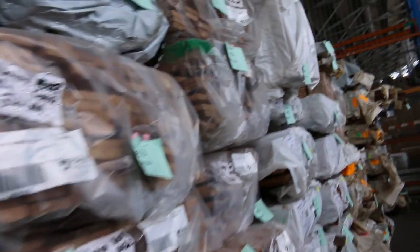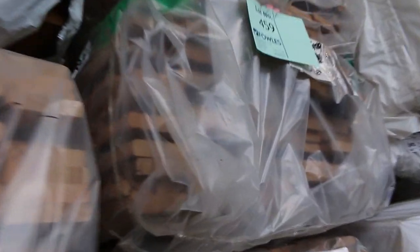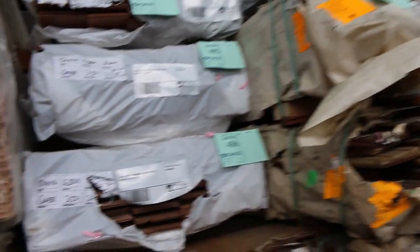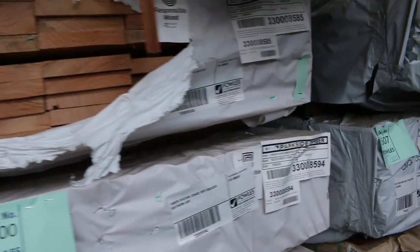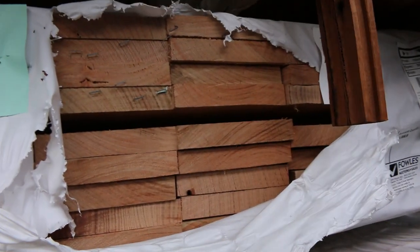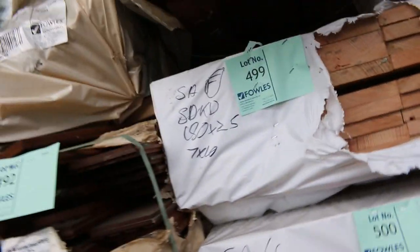As you can see, heaps of flooring down here. We've got some silver top decking in the 86 by 19, and more packs of timber flooring as we go further down. A pack of Vic Ash flooring, lot 479 — only one of those this week. A bit of silver top Ash in a 150 by 25, five packs of that in this week. Nice looking stock there.